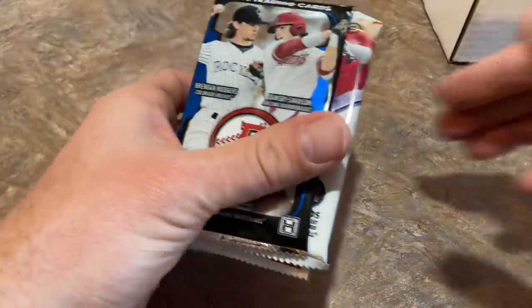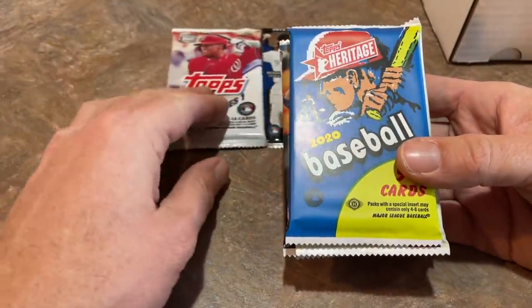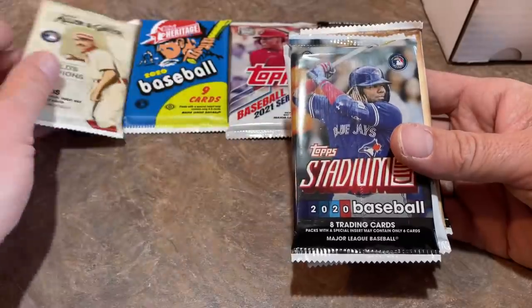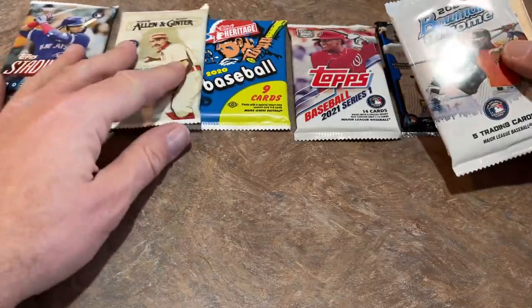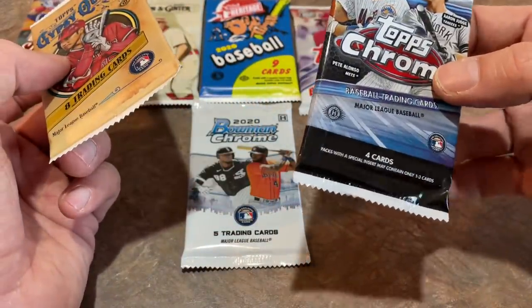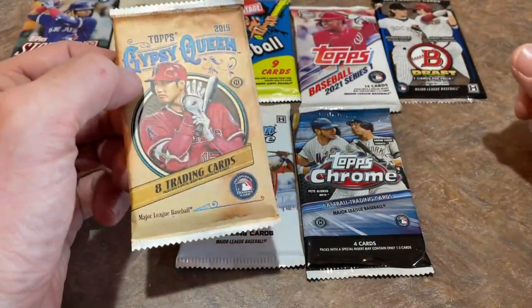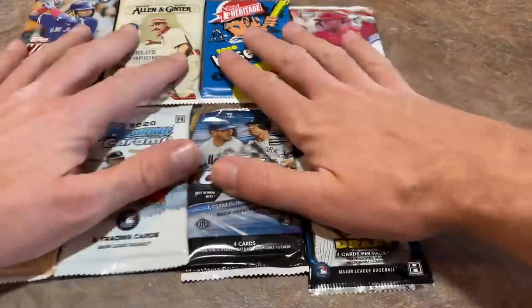Here's our packs. We've got a 2015 Bowman Draft, a 2021 Hobby Pack of Series 1, a 2020 Hobby Pack of Heritage, a Hobby Pack of Allen & Ginter, a Hobby Pack of Stadium Club — which we haven't seen in a couple months in a Boombox — and a Chrome Pack of 2020 Bowman Chrome. That's one of the big reasons these boxes have been off the charts — 2020 Topps Chrome and Gypsy Queen are going crazy. We've got a grand total of eight packs. Let's get to ripping.